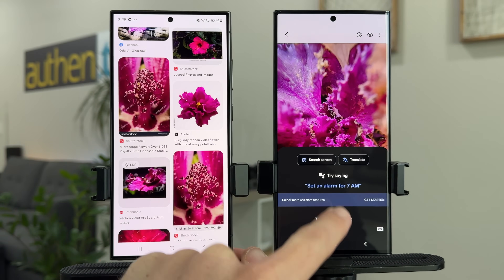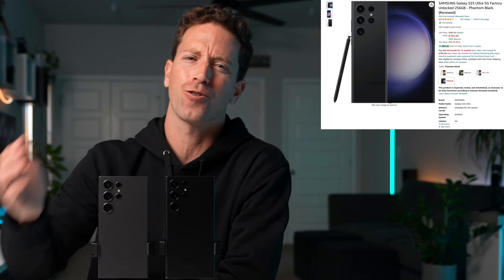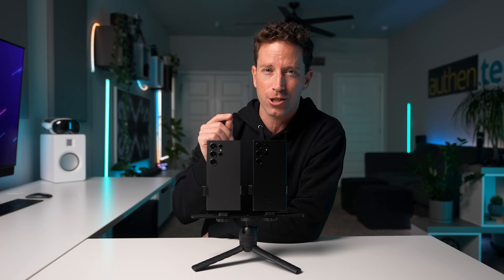Both of them are fantastic options, but if you need to save some money, maybe stick with the S23 Ultra. It's crazy how much you can save with just a one-year-old device — unless those new hardware changes seem like an awesome upgrade for you.